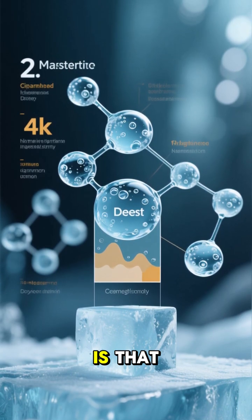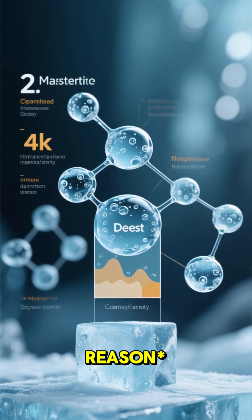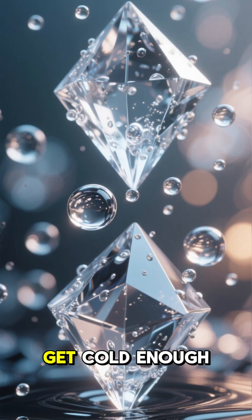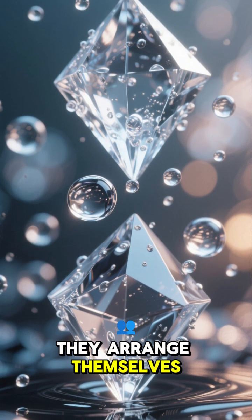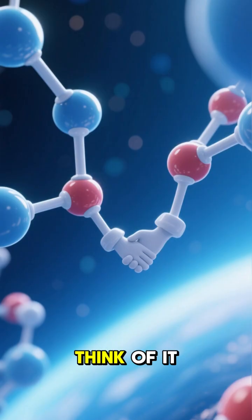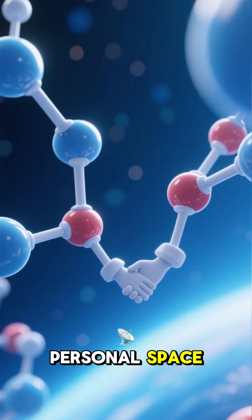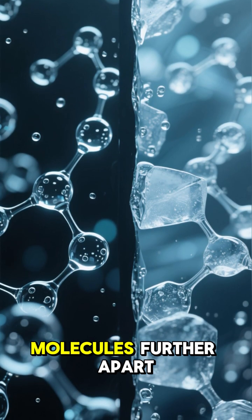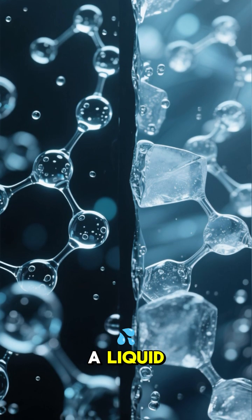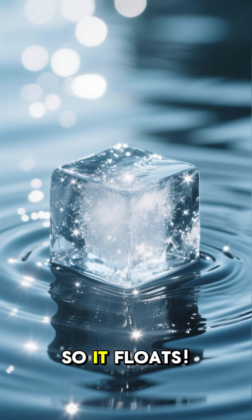The simple answer is that ice is less dense than liquid water. But the reason why is fascinating. When water molecules get cold enough to freeze, they arrange themselves into a super-organized, rigid crystal structure. Think of it like they're holding hands, but keeping some personal space. This structure actually holds the molecules further apart than when they were just sloshing around as a liquid. All that extra empty space makes ice less dense, so it floats.